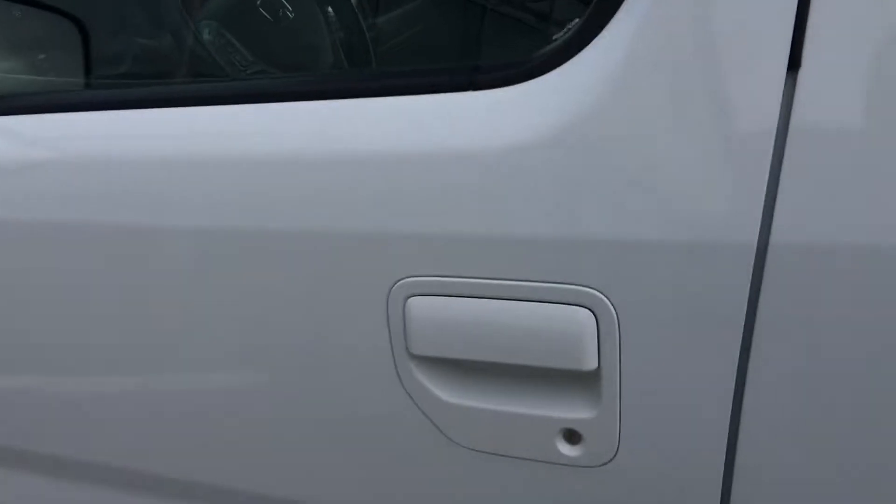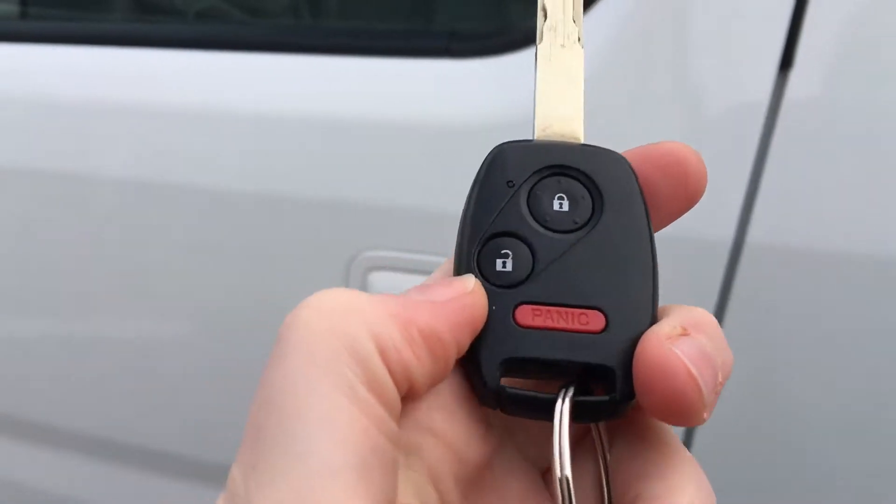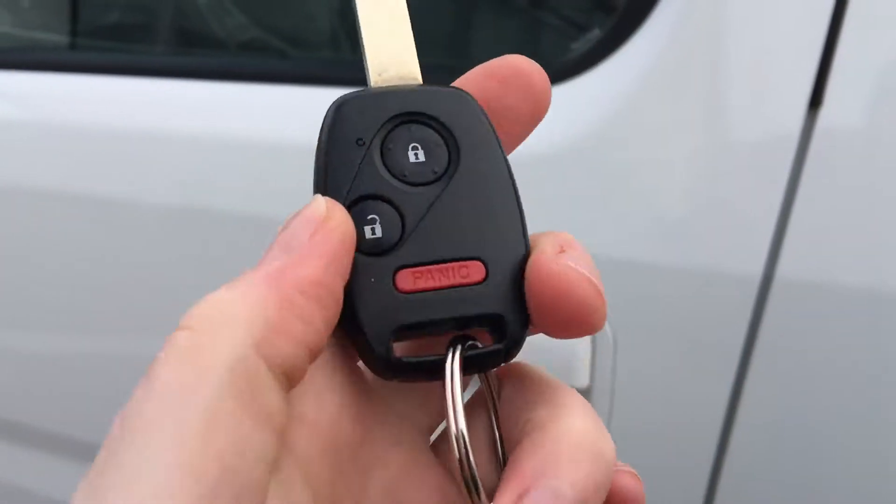When it comes time to hop in, you'll have no issues thanks to your handy key with attached fob. Here we have lock, unlock, and panic button right on the key, so let's hop on in.